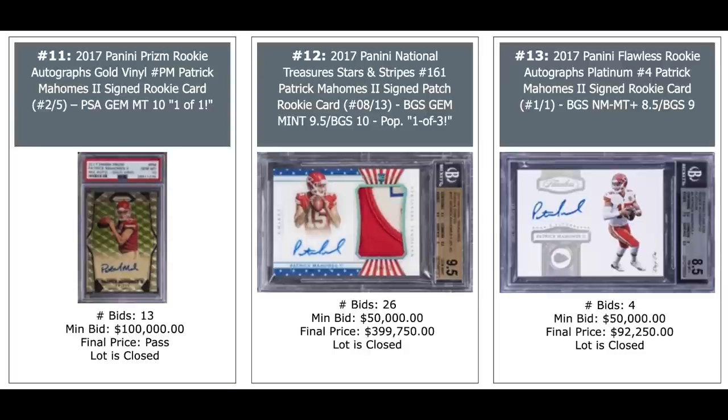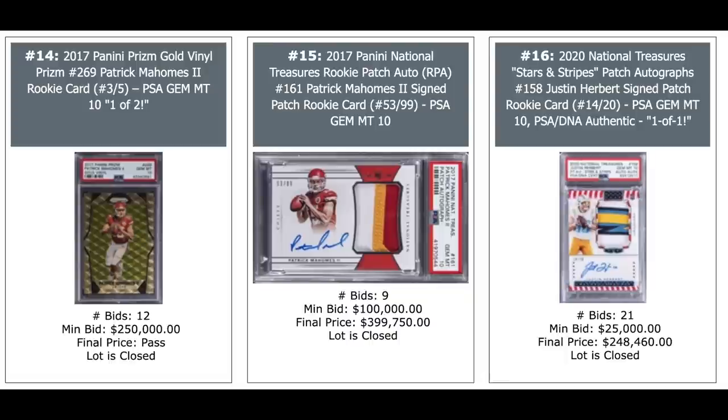We've got three Patrick Mahomes rookie autos here, all 2017. The first one gets no bids at $100,000. The one in the middle is a Stars and Stripes at $400,000, and almost $100,000 for the Flawless on the right. Two more Mahomes — another pass on the left, $400,000 for his National Treasures. And on the right is Justin Herbert National Treasures out of 20 — his rookie goes for a quarter million dollars. That's a one-of-one PSA 10.